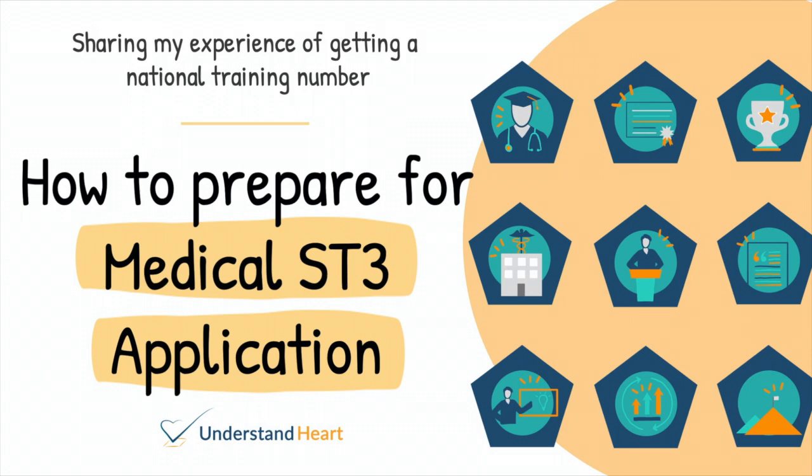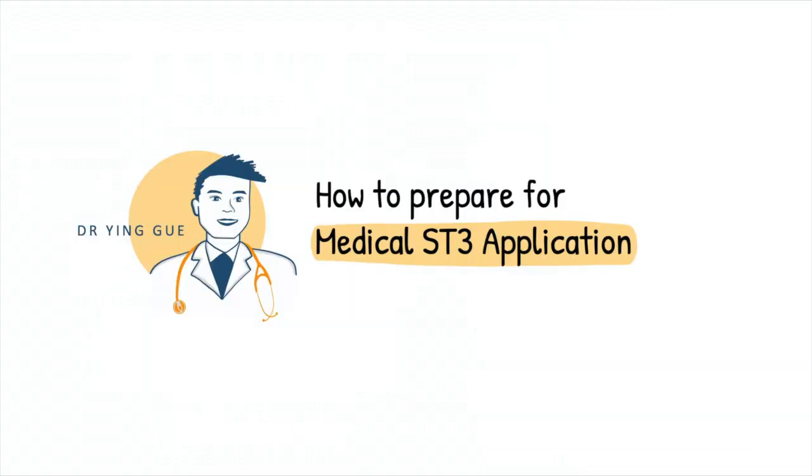Hi everyone! Welcome to Understand Heart, where you learn about anything and everything heart-related. Today, I will be sharing my experience of applying for Medical ST3 and some tips on the application process. I understand that with the changes in IMT, the application may change, but I suspect the application criteria will likely stay the same. These are the timestamps of the topics I'm covering, so let's get started.